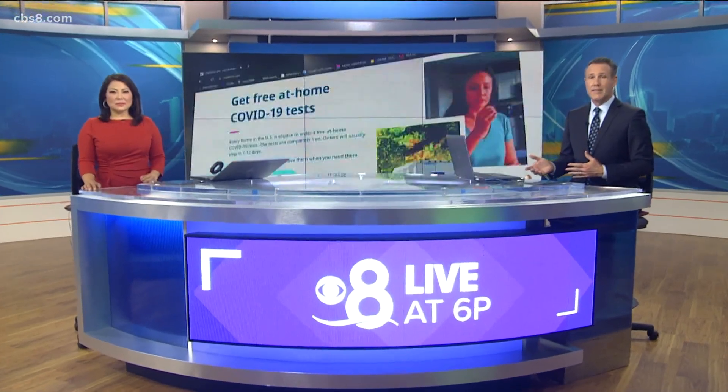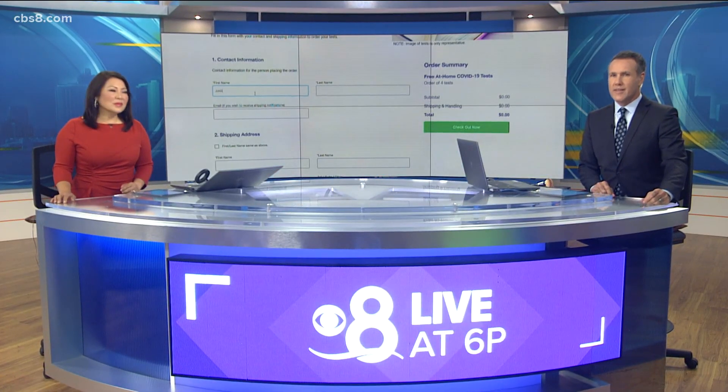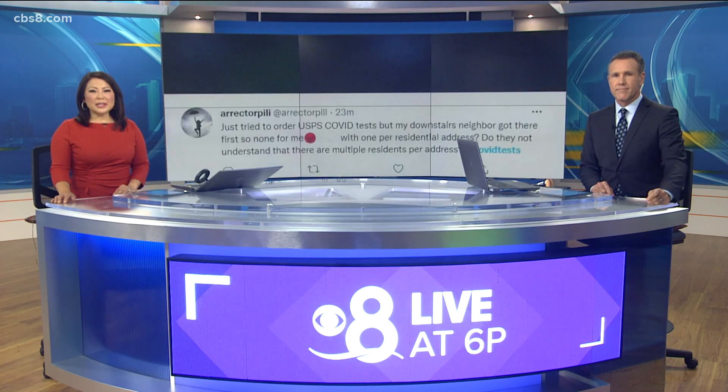From preventing the virus to finding out if you got it — the federal government's free COVID test website officially launched today, but some users had trouble ordering theirs. There have been complaints of duplicate addresses with very little help offered. CBS 8's Heather Hope has more on how some San Diegans are getting answers for themselves on social media.